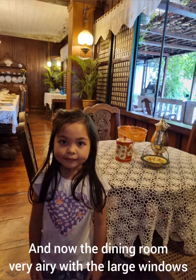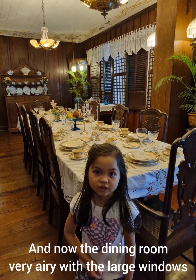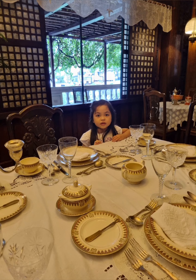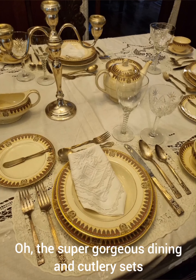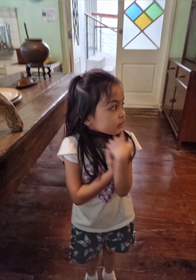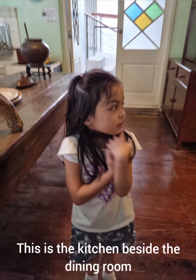And now the dining room — very airy with the large windows, looking out into the balcony and out into the lawn. The super gorgeous dining and cutlery sets, pearl and gold. So beautiful.